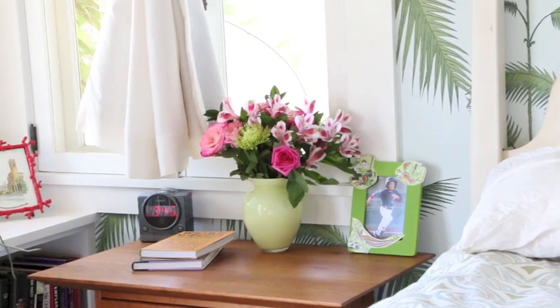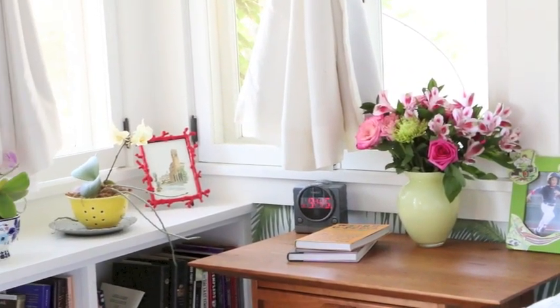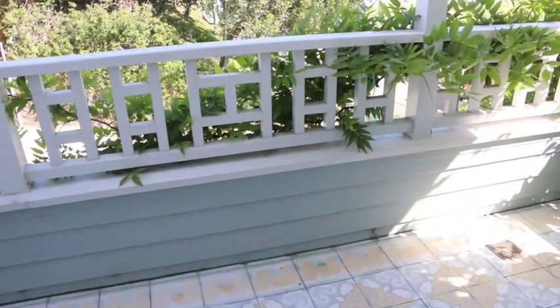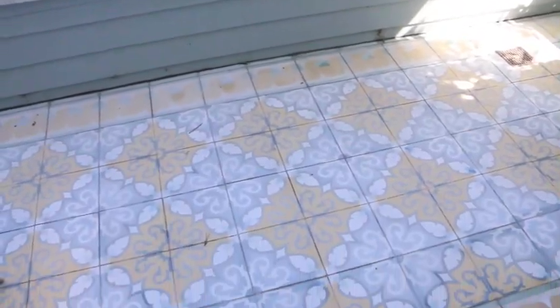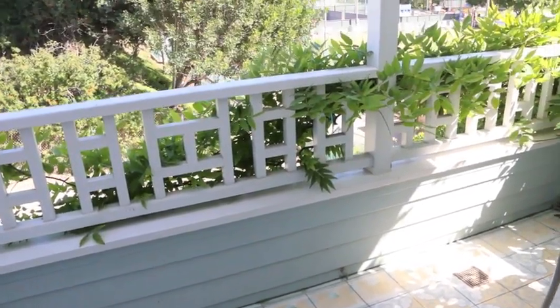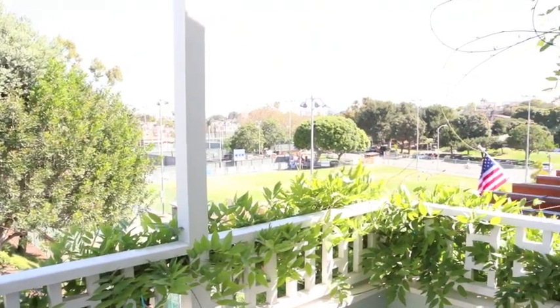Now we're on my husband's side of the room. He actually made that bedside table and I keep some of my orchids near his sill. One of my favorite things about this room is the outdoor balcony — a lot of times I will lay on my bed and just have the French doors open so I can get the ocean breeze.